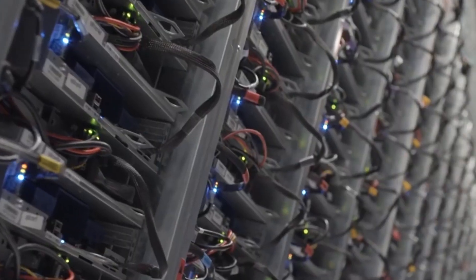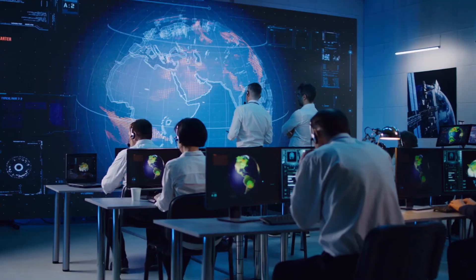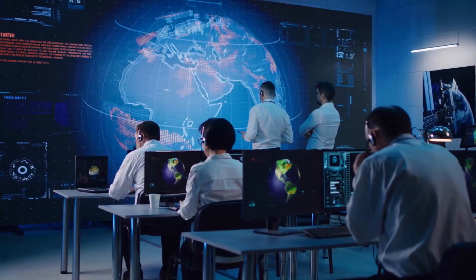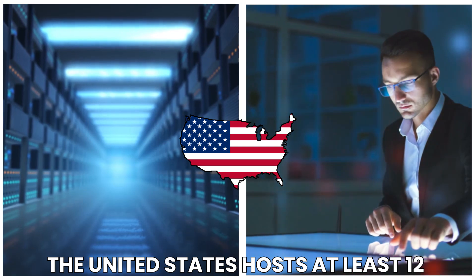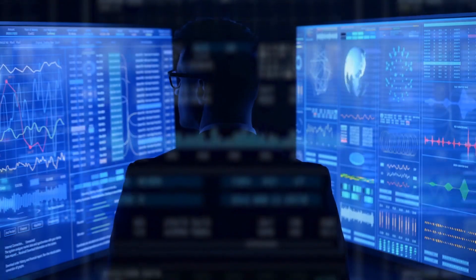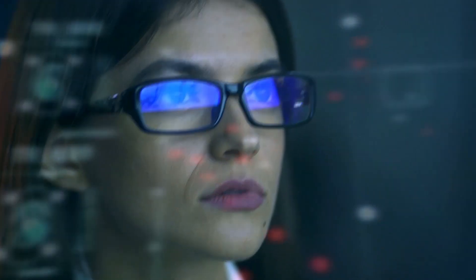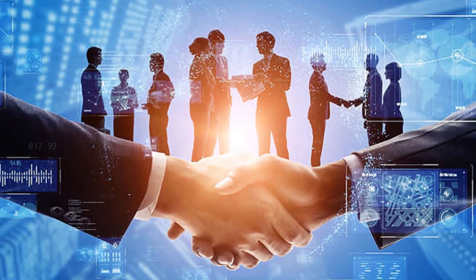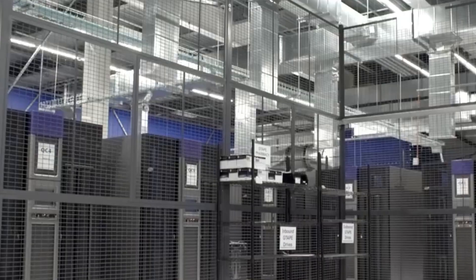This intricate arrangement forms the foundation of the data center interconnect fabric, enabling seamless communication and data transfer. Google's global network footprint is extensive, with numerous data centers strategically positioned worldwide. Notably, the United States hosts at least 12 significant Google data center installations, underscoring Google's commitment to scalability, reliability, and optimal performance across its diverse range of digital services.